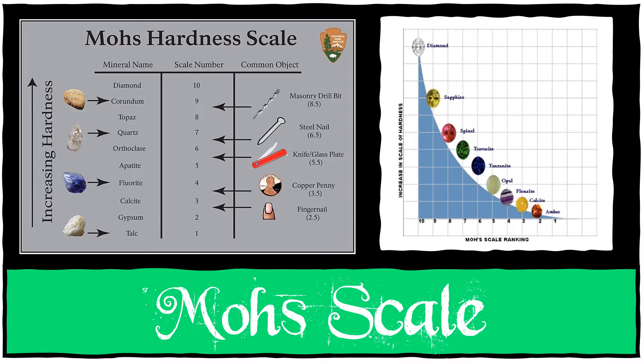The Mohs scale was made by a German mineralogist, Friedrich Mohs. He developed the hardness scale in 1812. The scale is based on 10 minerals, starting with talc which has a hardness of 1. Some everyday equivalents are given alongside the minerals — talc has the hardness of ice, and gypsum has the hardness of a fingernail.